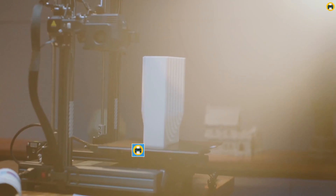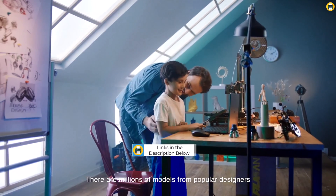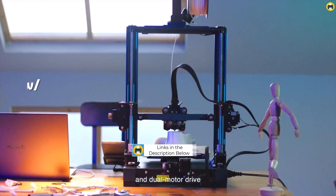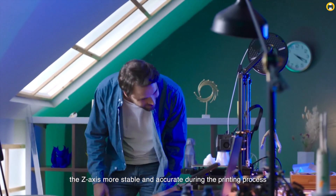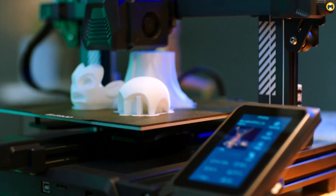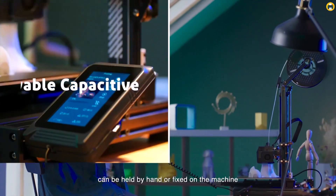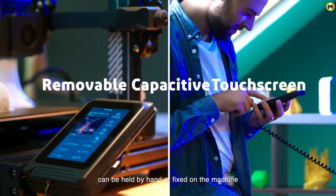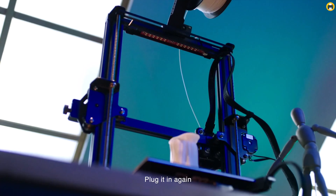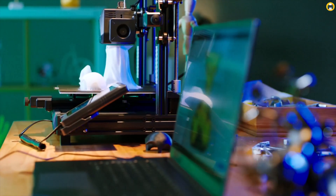The Neptune 3 Pro's Dual Gear Direct Extruder is noteworthy, providing reliable filament feeding, which is essential for consistent print quality. Further enhancing its ease of use is the Dual Lead Screw Drive, which offers increased stability and precision in the Z-axis movement. This results in higher quality prints with finer details, making it perfect for beginners looking to achieve professional results. The printer's large printing size of 8.85 x 8.85 x 11 inches allows for a wide range of project sizes, from small intricate pieces to larger models.